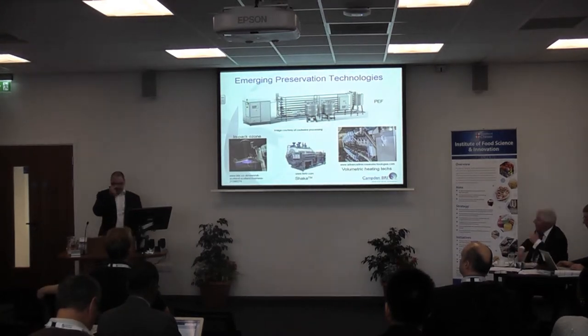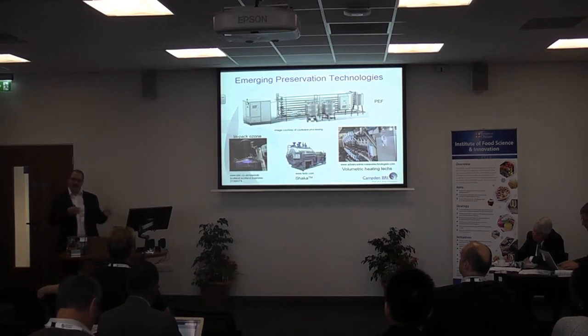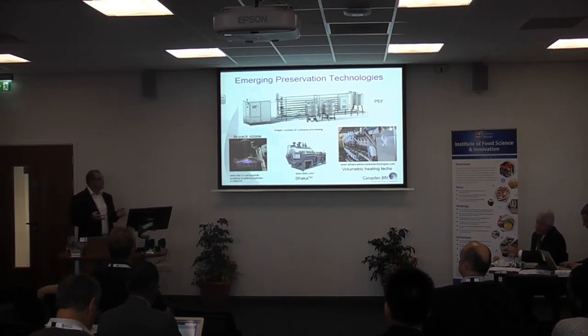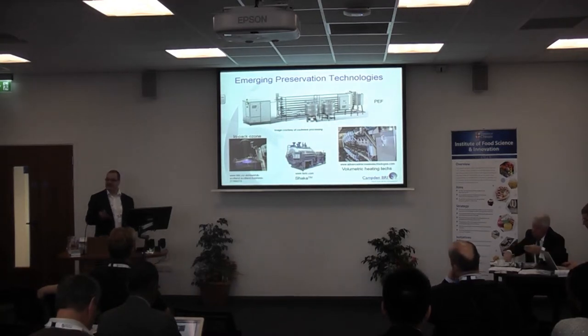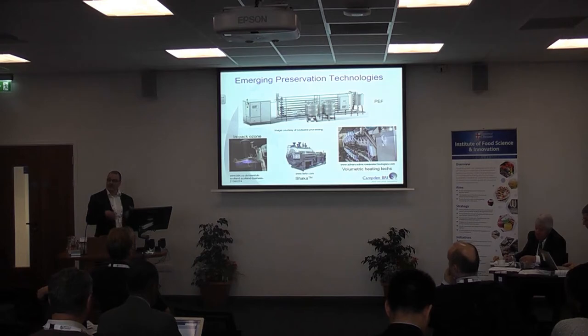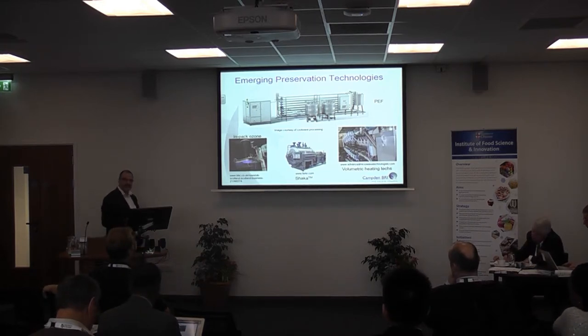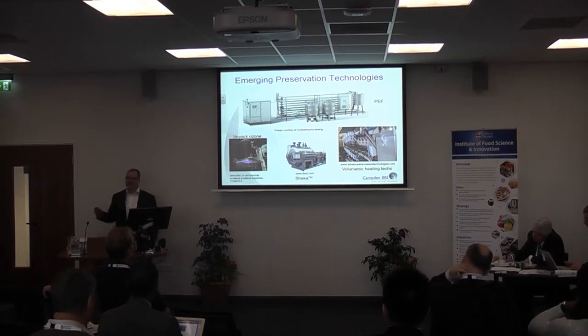We have the shaker process — kind of the next generation of retort system — where we agitate the container in a very novel manner and get massive reductions in process time. A product which would take 60 minutes in a static retort takes six minutes in a shaker process, giving real benefits in product quality. And then there's a whole range of volumetric heating techniques like ohmic, radio frequency, and microwave — Matt's going to touch on some of those.